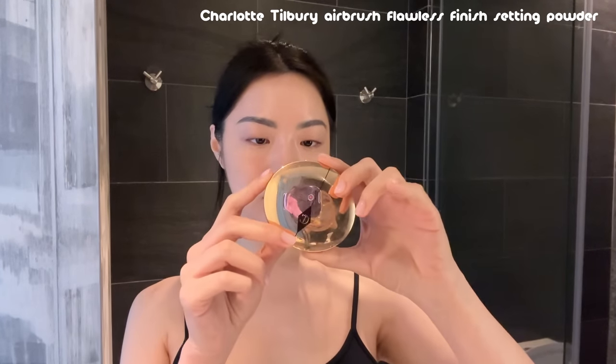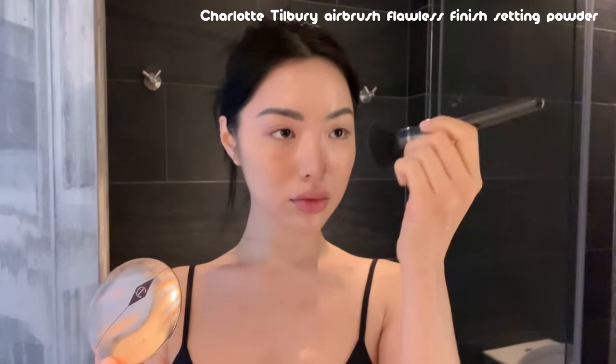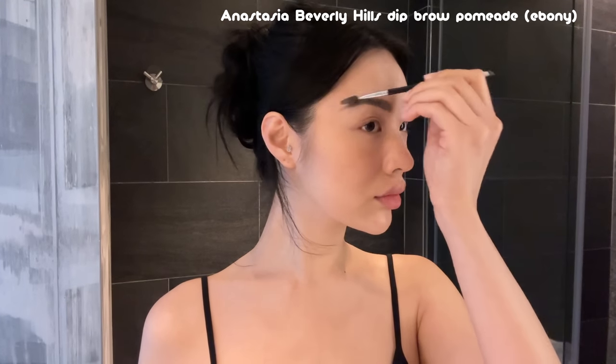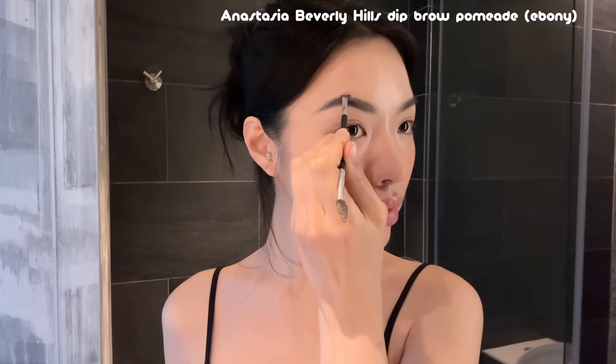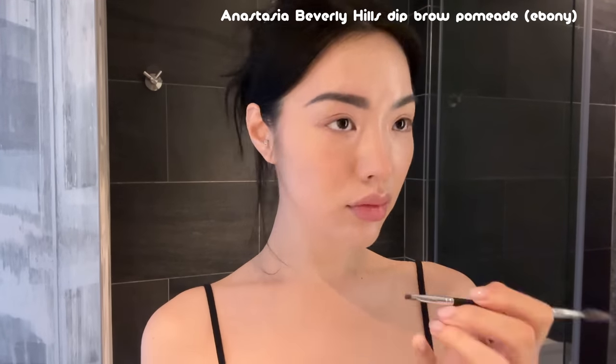I'm going in with my Fui blush — it's a cream blush with a kind of orangey warm undertone. I've never tried an orange undertone blush until this one and I love it. I'm putting that on the apples of my cheeks and on my nose. Then I'm going in with my Charlotte Tilbury Airbrush Powder, which I only use to set my eyebrows and prep for my brow pomade. Nothing gives me the same effect as a pomade — I've tried other methods but this is just the method for me. I fill them in and continuously blend so there are no harsh lines.